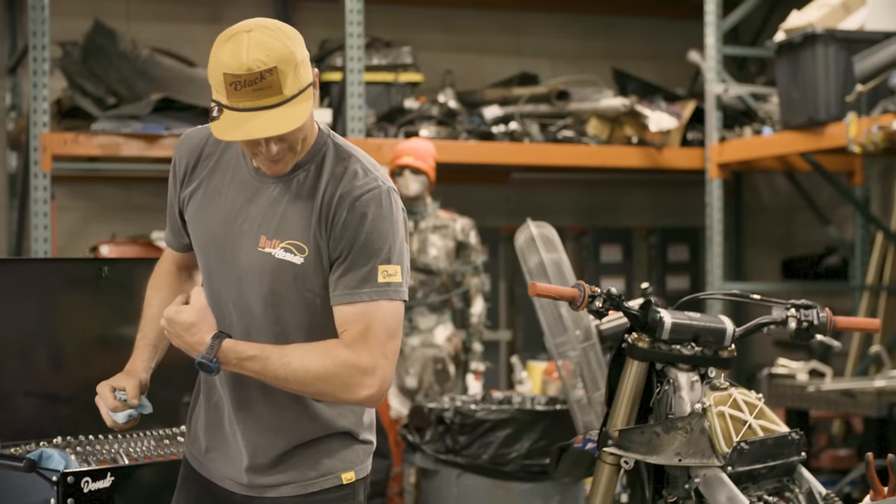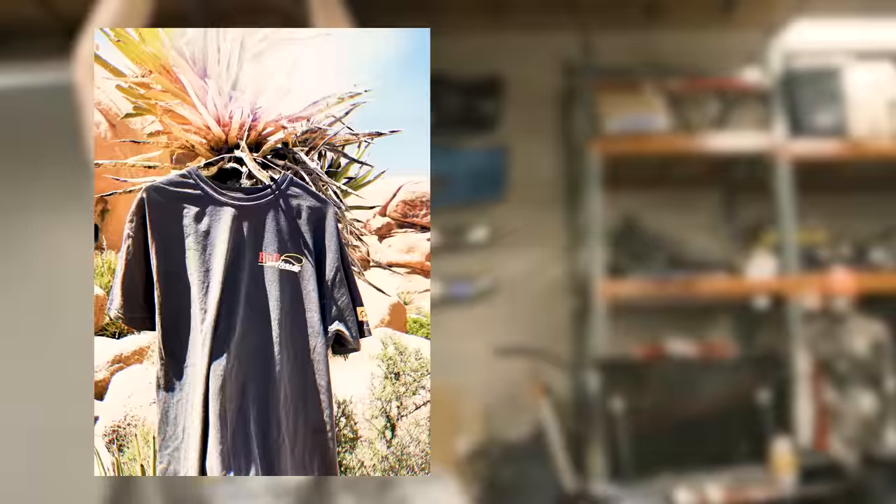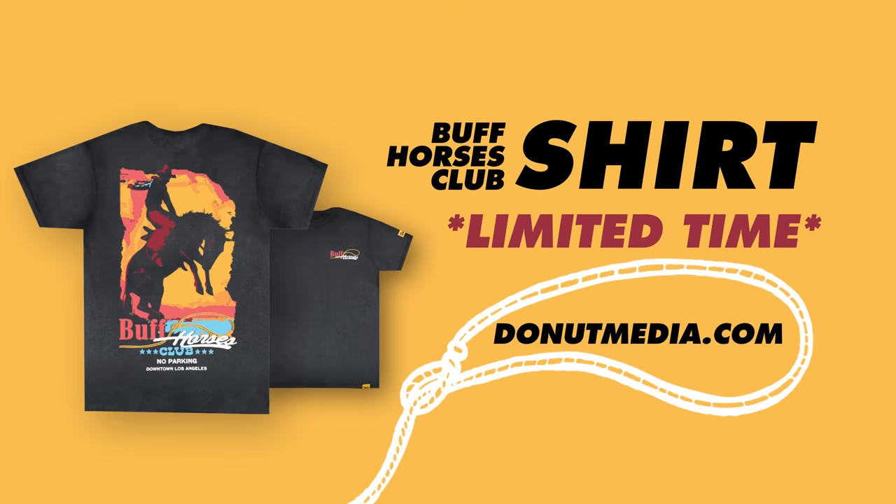We just got our new Buff Horses Club tees in — they're super high quality and 100% cotton. Jeremiah already pulled an entire motorcycle engine wearing one, so you know it's been tested. Go get yours today at donutmedia.com. Follow Justin at Justin Freeman on Instagram, follow me at James Pumphrey. Justin's a new host — we need to get him some new followers. Justin, what's your catchphrase? Y'all have a good one.